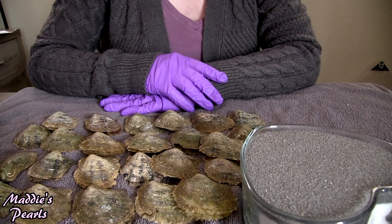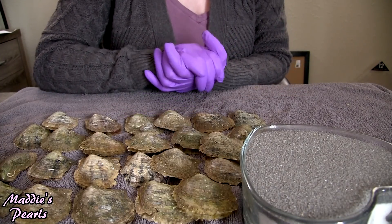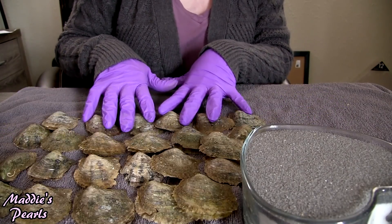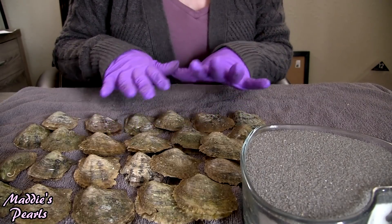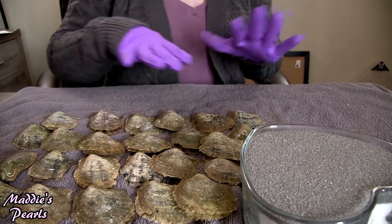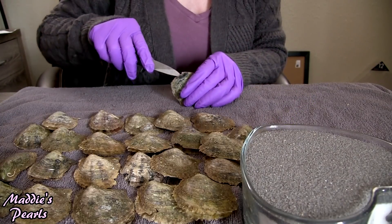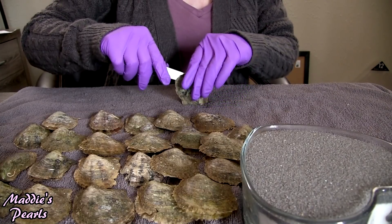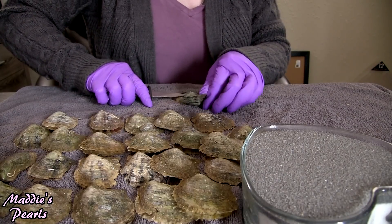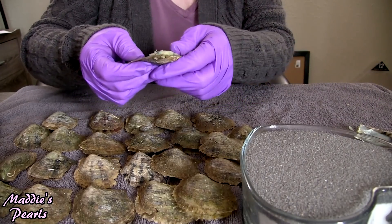Hello again everybody and welcome back to Maddie's Pearls on YouTube. This video is going to be so entirely awesome because all 24 of these oysters have Edison pearls inside of them — the big beautiful Edison pearls — and we are going to open them. I am going to have 24 gorgeous Edison pearls and I am so excited. I have never done an Edison unboxing this big before. I am super stoked because I am in total love with these Edison pearls.